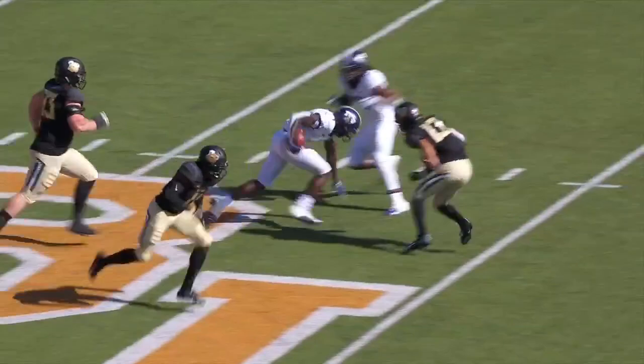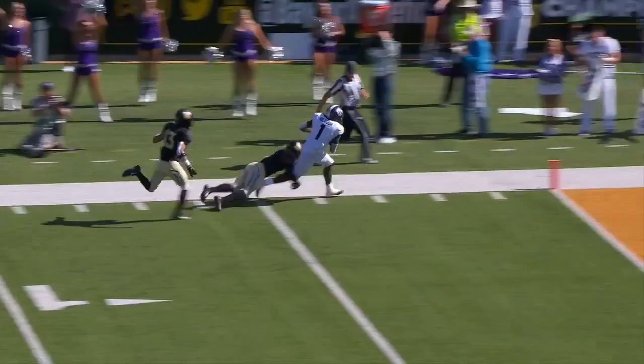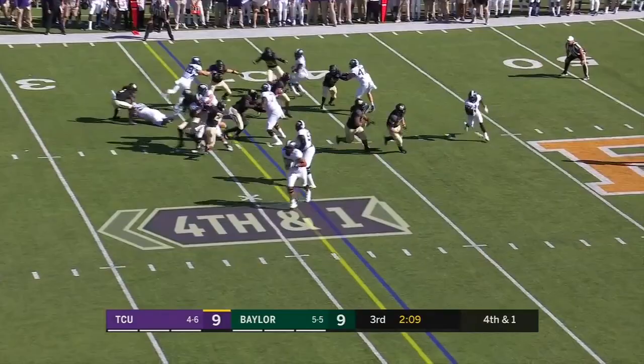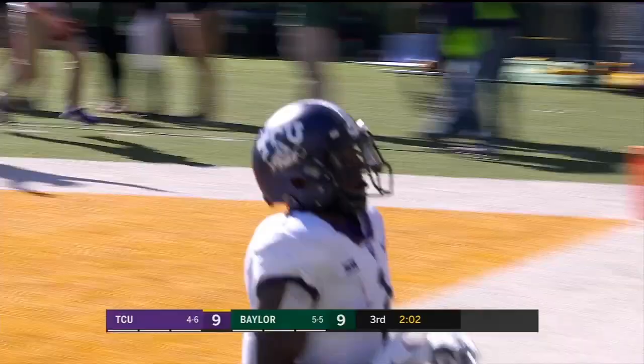Running a screen. Rob does a great job setting that DB up, and he runs it like a punt return when he comes back in the middle. They're going to the reverse to Rager, and Rager's got a ton of room. He's going to take it all the way — 37 yards.